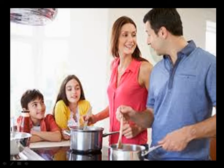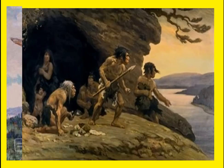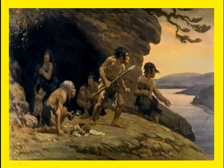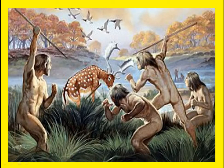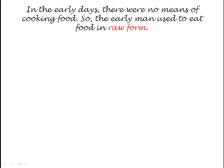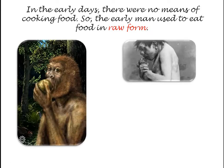You must have seen your parents cooking tasty food for you in the kitchen. But this was not so a few millions of years ago. Millions of years ago on earth, there was early man, and early man lived in caves or huts and hunted animals for food. In the early days, there were no means of cooking food — early man did not know how to cook, so he used to eat food in raw form only.